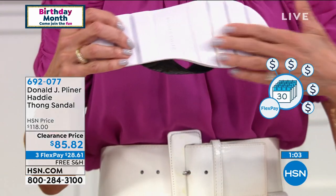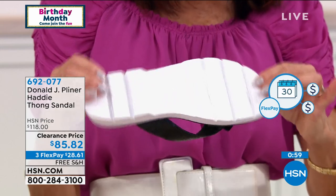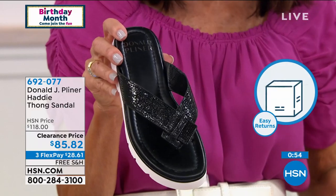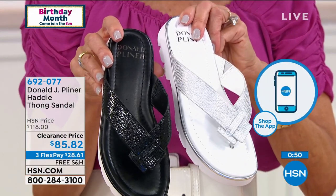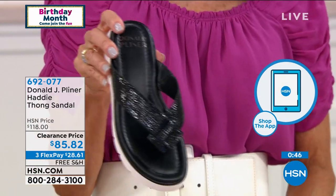In that lug sole, you're going to get great traction underneath, but EVA — as she mentioned — is super, super lightweight. The other thing we always do is make sure we give you a comfort walk — there's a slight gore to the inside of the shoe, so as you're walking, it flexes a little bit for you.